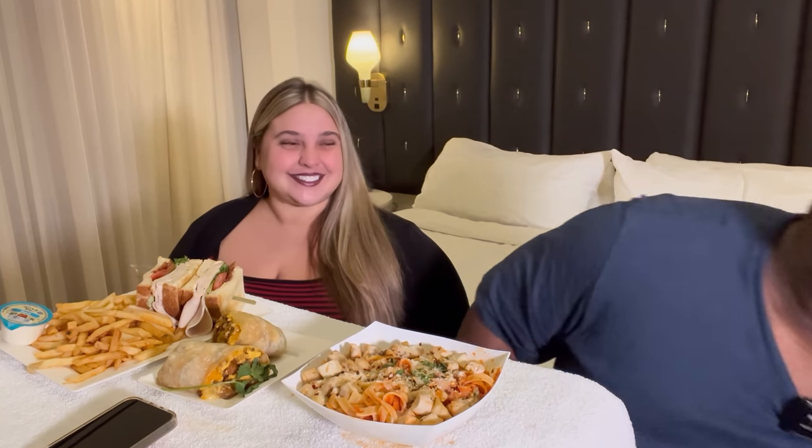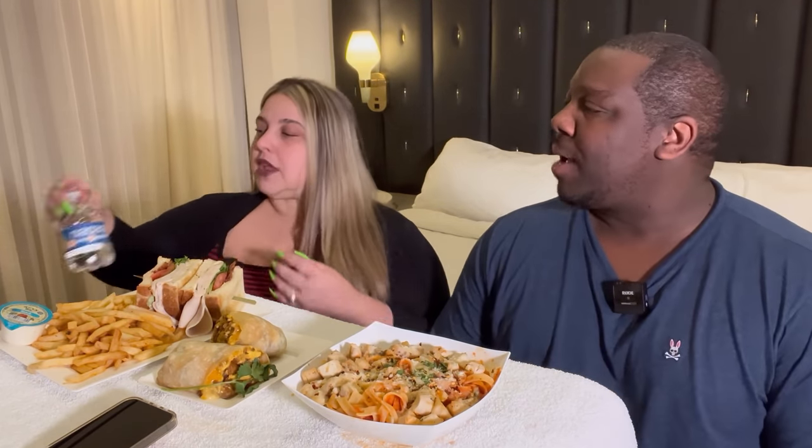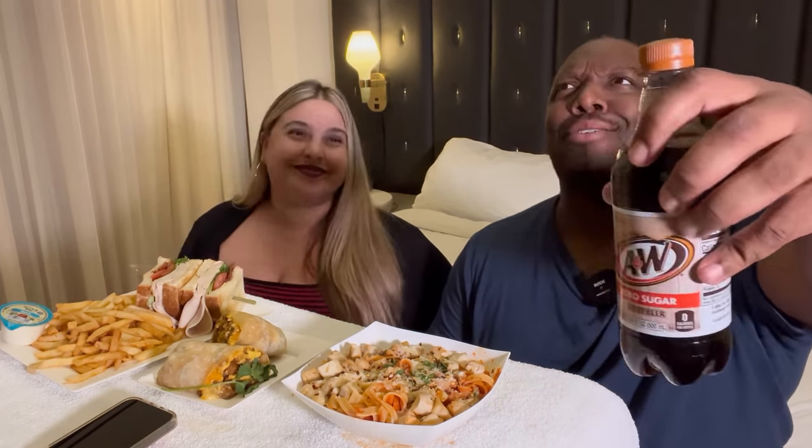We also ordered some ice, so they gave us a bucket of ice. I asked for ice water and they gave us two bottles of water and three cups, so we have as much ice and water as we want. I also got a Diet Coke — well, Diet Root Beer — which we've had since I saw the taste test because we have so many of them.